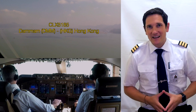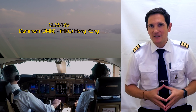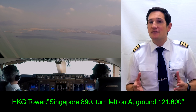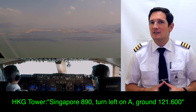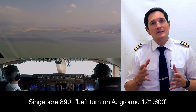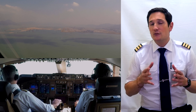Dear friends and followers, welcome back to my channel and to a short little video about how to taxi a Boeing 747 at Hong Kong Airport. Here you can see Jörg, my captain and pilot flying, with the autopilot and the autothrottle disconnected, following the ILS for runway 07L in Hong Kong. The current weather conditions were wind 060 with 6 knots, QNH 1014, and 26 degrees.